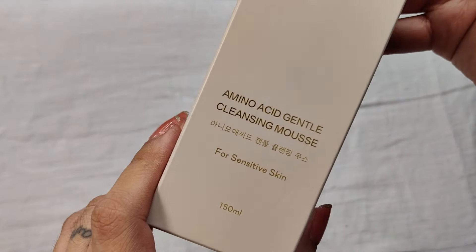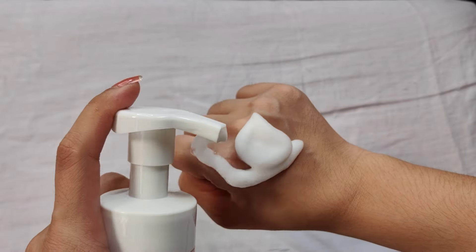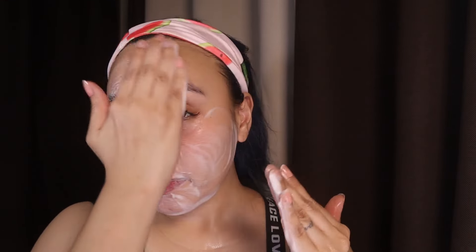Let me take off everything and see — it's not dry looking, not irritated. Next I use the DUA Amino Acid Gentle Cleansing Mousse, perfect for those with sensitive skin. It gently cleanses your skin, has hydrating properties, and still maintains the moisture of your skin even though it's a cleanser.